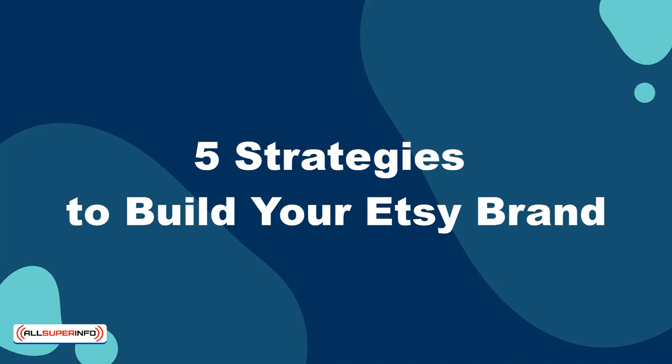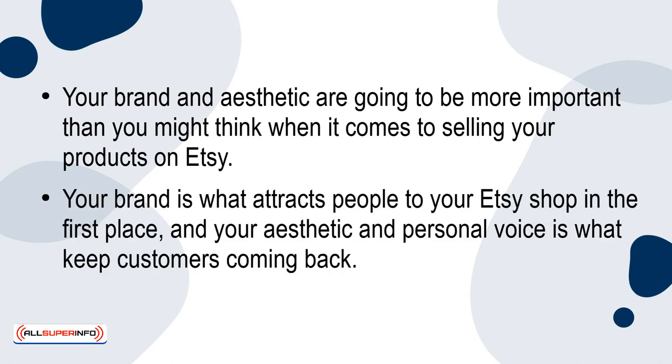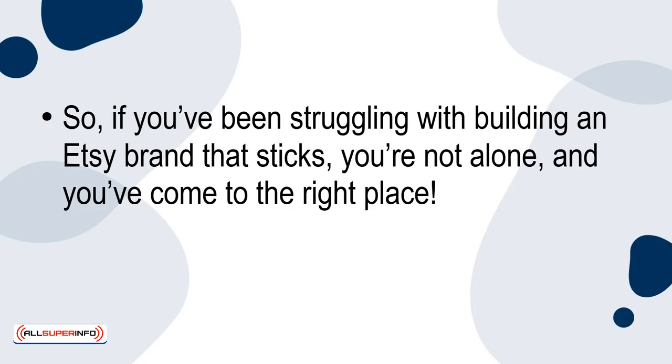In this presentation, I'll be going over 5 strategies for building your Etsy brand. Your brand and aesthetic are going to be more important than you might think when it comes to selling your products on Etsy. Your brand is what attracts people to your Etsy shop in the first place, and your aesthetic and personal voice is what keeps customers coming back. This guide is meant to provide you with a comprehensive list of simple strategies you can use to get started. So if you've been struggling with building an Etsy brand that sticks, you're not alone, and you've come to the right place. Let's jump right in.